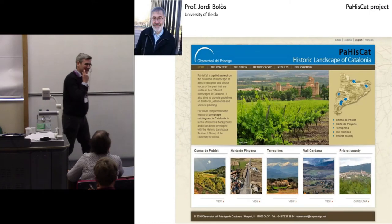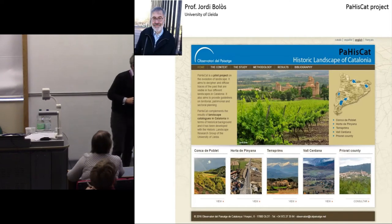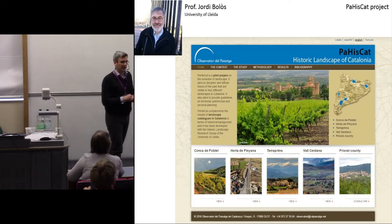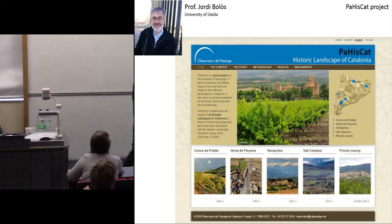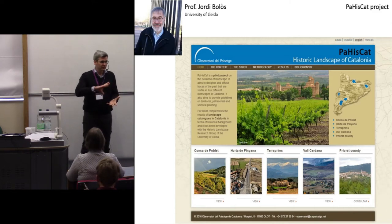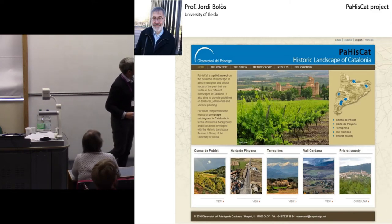I was thinking about this problem in the context of a project in Catalonia with my colleague Jordi Bollos, undertaken originally with support from the Catalan Landscape Observatory — a marvellous institution. They've just published their methodology for the Catalan Landscape Atlases, and that work provides a fantastic set of methodologies for working with local stakeholders in looking at landscape management.